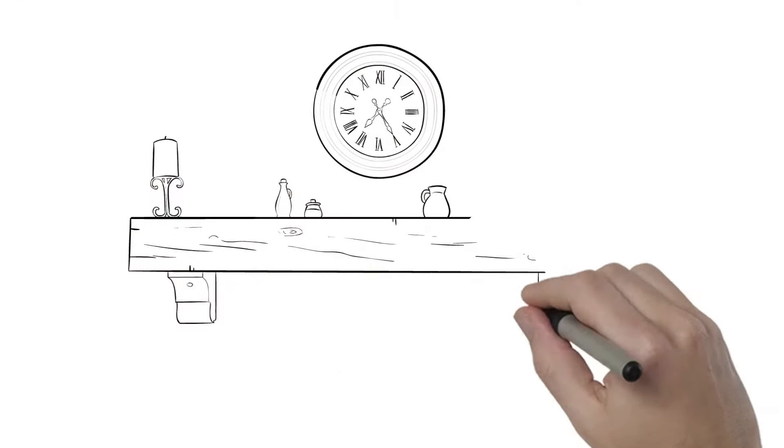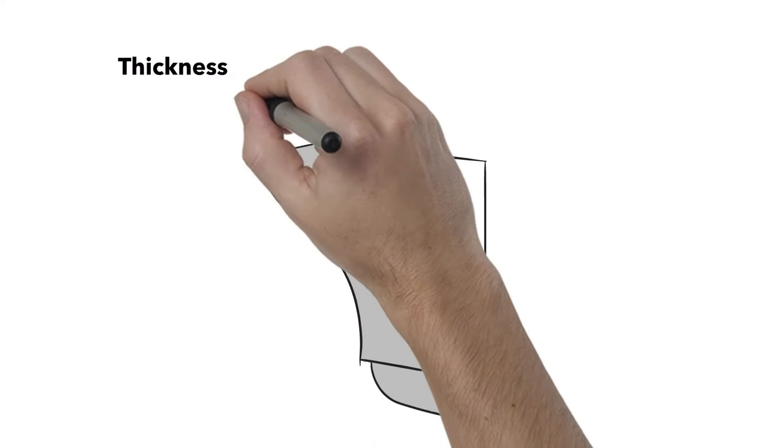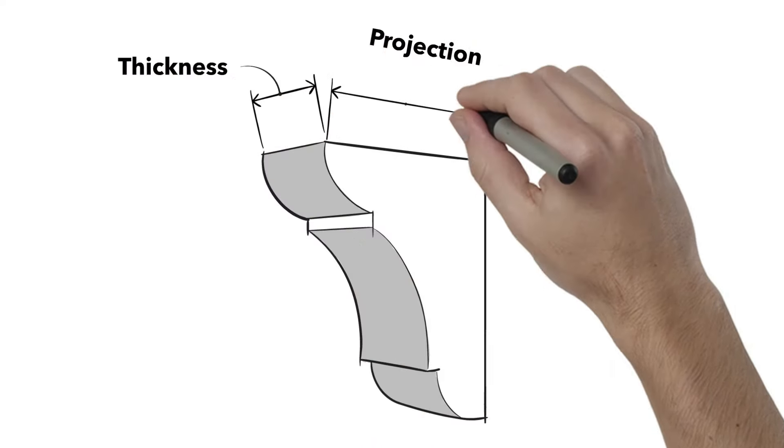Wooden corbels are a beautiful addition to both the inside and outside of a home or commercial building to add architectural interest and detail. Corbels are measured by these components: thickness, projection, and height.